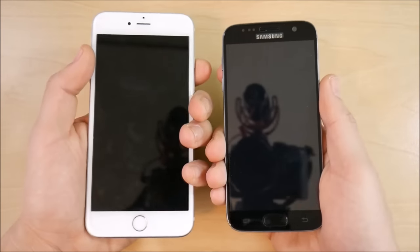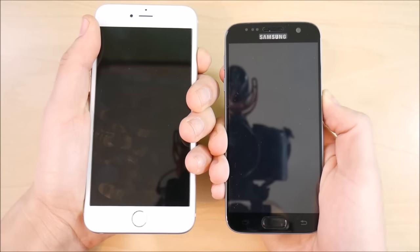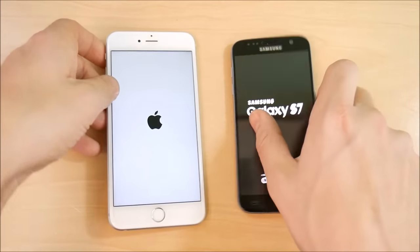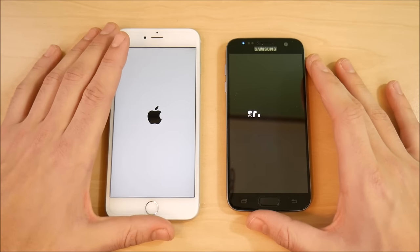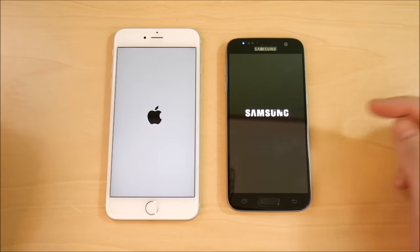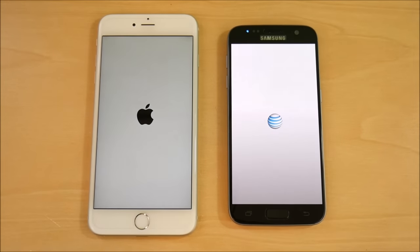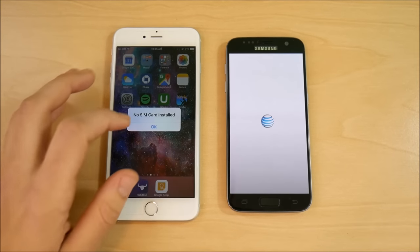Let's begin with the boot-up test while we talk about the specs. The Samsung Galaxy S7 logo shows first. On the 6s Plus you're getting an Apple A9 CPU with two gigabytes of RAM. On the Samsung Galaxy S7 you get the Qualcomm Snapdragon 820 in the US, or the Samsung Exynos 8890 internationally, along with four gigabytes of RAM on both versions.